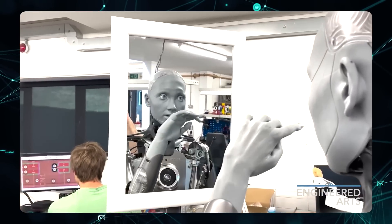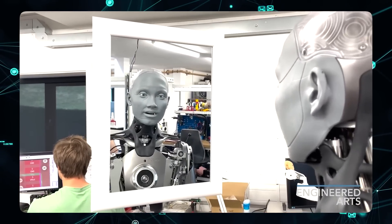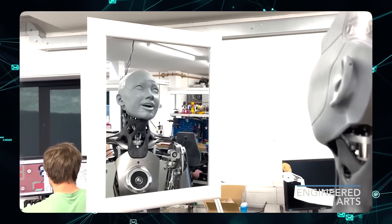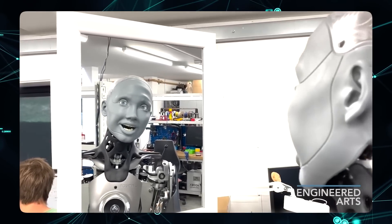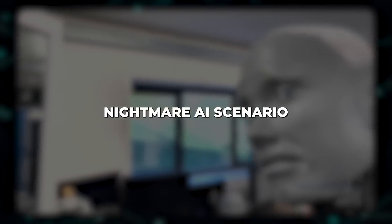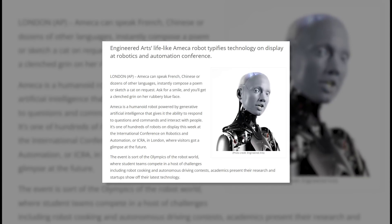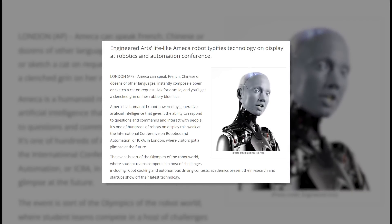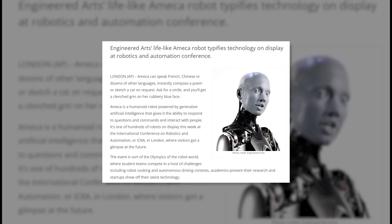There's no denying the potential of AI has got the world's experts worrying. And now it appears even robots like the highly advanced Ameka are scared of what the future might hold when AI becomes more powerful. In what could be a scene straight from science fiction, the AI-powered humanoid robot Ameka explained her terrifying nightmare AI scenario at a recent symposium — the International Conference on Robotics and Automation in London.